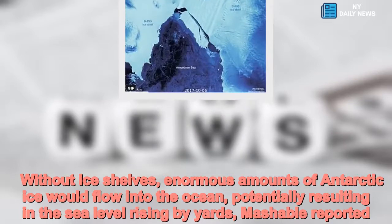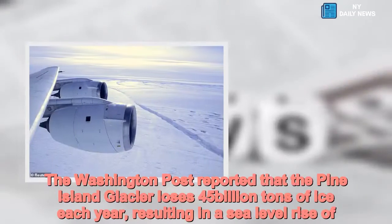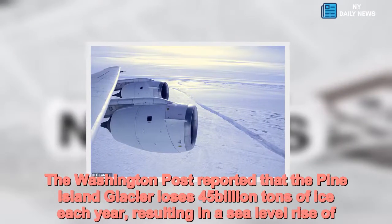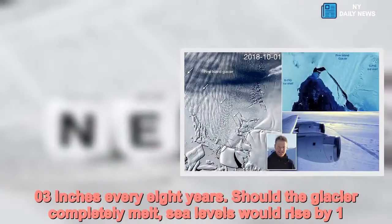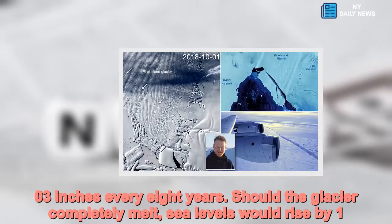The Washington Post reported that the Pine Island Glacier loses 45 billion tons of ice each year, resulting in a sea level rise of 0.3 inches every eight years. Should the glacier completely melt, sea levels would rise by 17 feet.